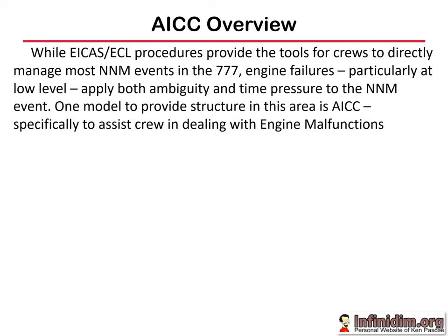Let's now look at the AICC tool. AICC is the model adopted by a number of airline training departments for handling engine malfunctions, particularly at low altitude. Engine malfunctions in the 777 often don't fall into the nice neat ICAS-wrapped package of an enunciated checklist. There's some analysis required to identify the nature of the malfunction and which is the right checklist to run — all happening pretty close to the ground shortly after take-off. AICC gives us structure and flow to handle engine malfunctions.